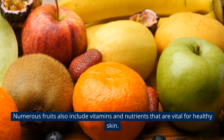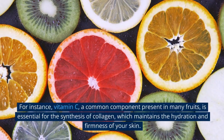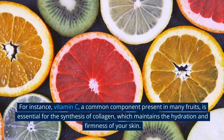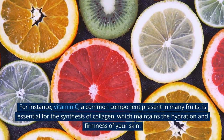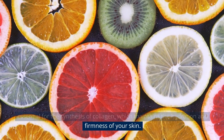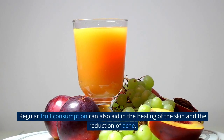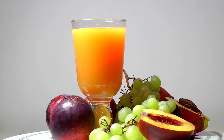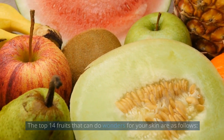Numerous fruits also include vitamins and nutrients that are vital for healthy skin. For instance, Vitamin C, a common component present in many fruits, is essential for the synthesis of collagen, which maintains the hydration and firmness of your skin. Regular fruit consumption can also aid in the healing of the skin and the reduction of acne. The top 14 fruits that can do wonders for your skin are as follows.